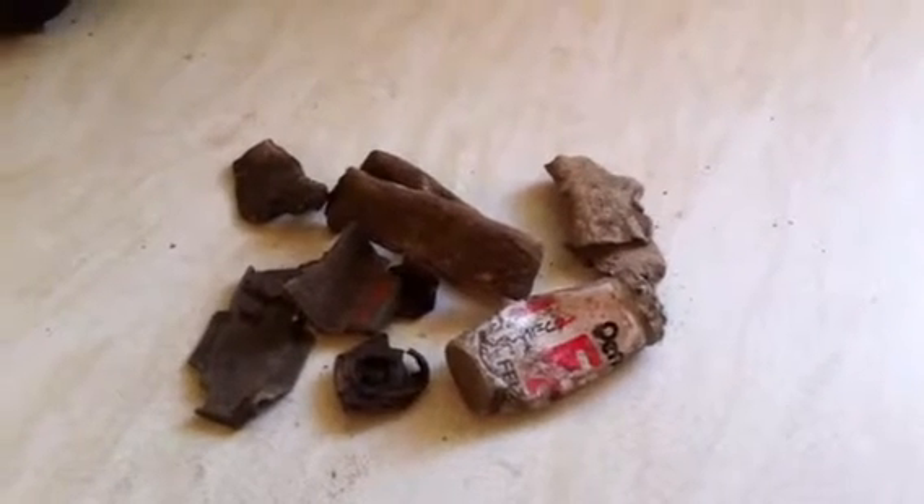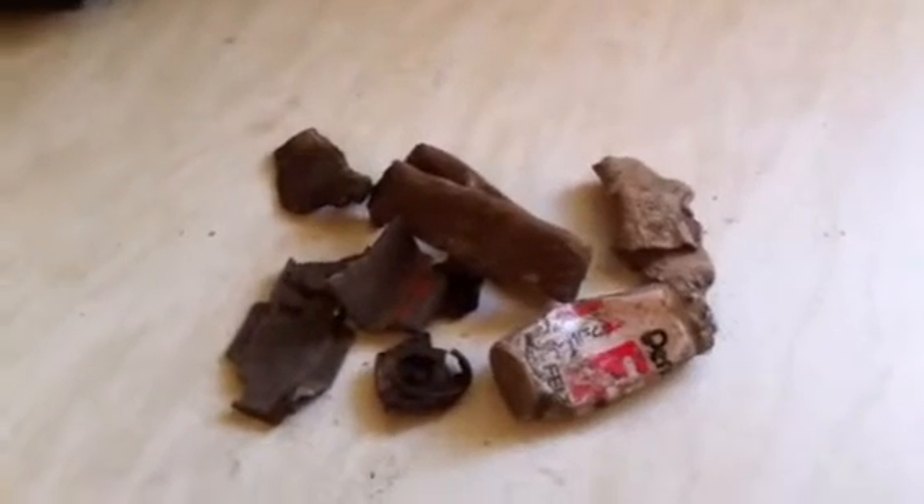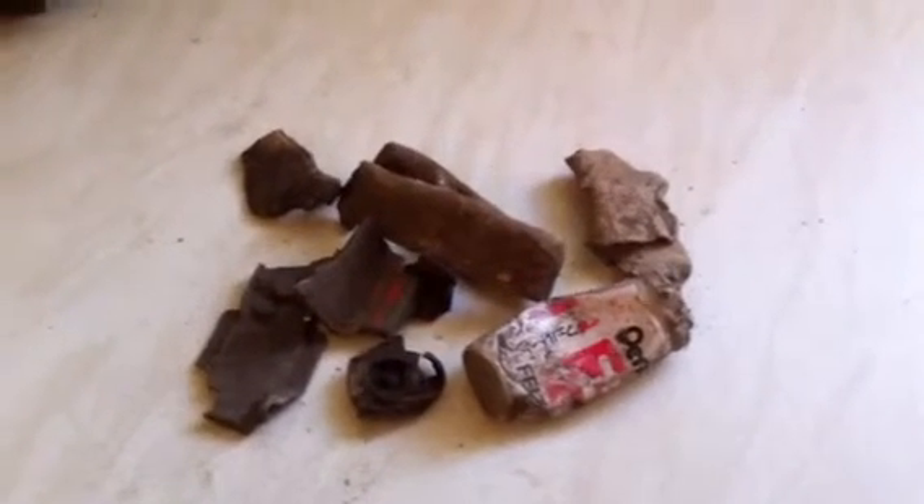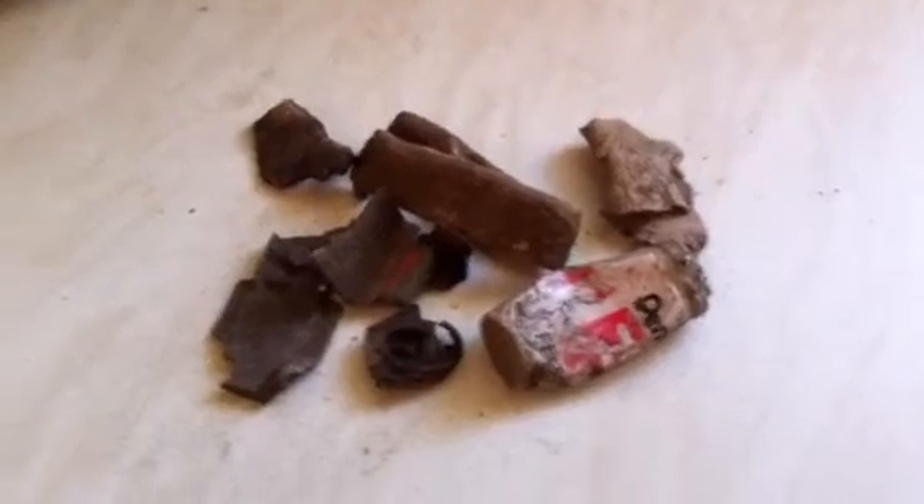Hi guys, just to round up with some of the finds I found this week. I've not really been able to do any on-site filming because it's been far too wet, and I don't want to keep getting my iPhone out in the wet because it'll get muddy.